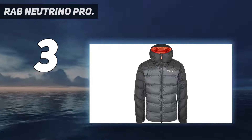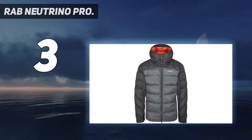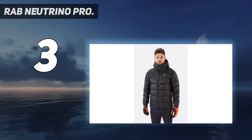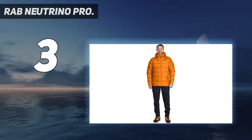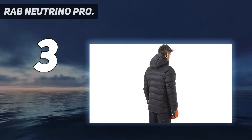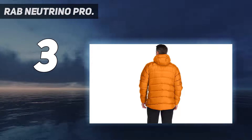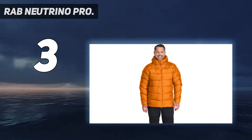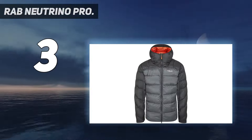It doesn't get much better for all-out warmth, and our current favorite is the Rab Neutrino Pro. One of the most noteworthy features is its Protex Quantum Pro shell, which is impressively hard-wearing and weather-resistant despite its thin, lightweight build. It's true that the Neutrino Pro is undeniably heavy and bulky, and its chart-topping warmth means it's not a versatile piece for summer hiking or backpacking. But for sleeping bag-like loft and warmth on a cold winter day, it fits the bill.